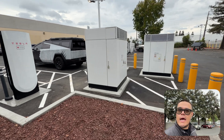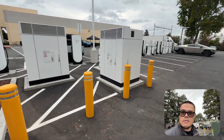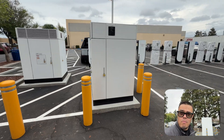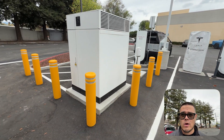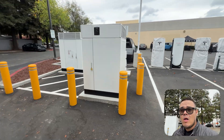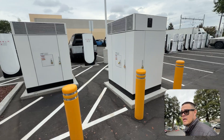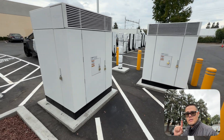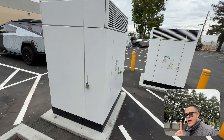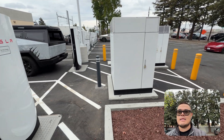So what do we have here? We have the V4 cabinets, and what is unique about these is that their output — they can hold up to eight stalls simultaneously now instead of the four in the V3s. The actual build size of this is a lot smaller than the V3s, and they also don't have a lot of the stuff around them that would cover them up. They're just part of the charging experience now.